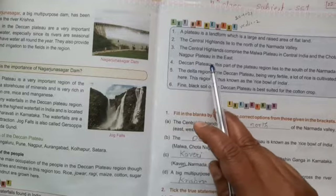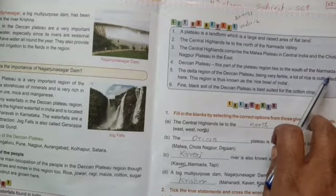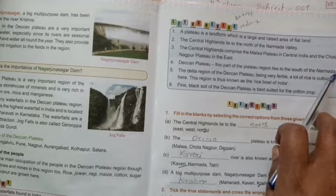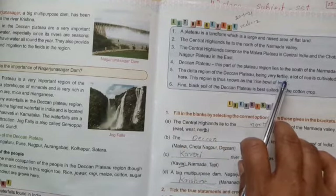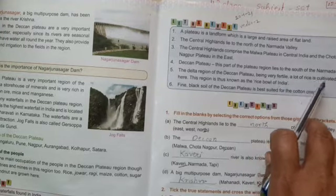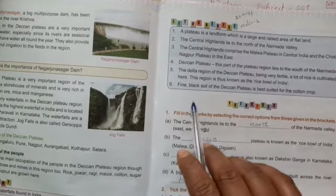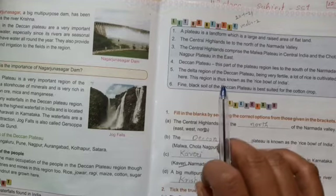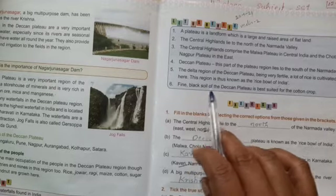Number 4, the Deccan Plateau. This part of the plateau region lies to the south of the Narmada Valley. The delta region of the Deccan Plateau being very fertile, a lot of rice is cultivated here. This region is thus known as the rice bowl of India.